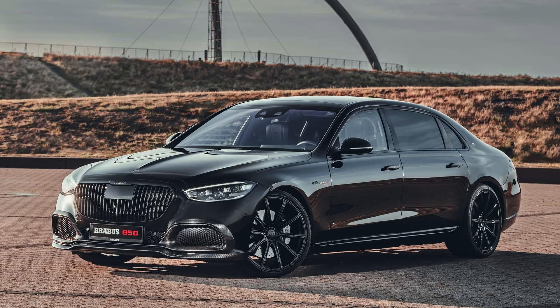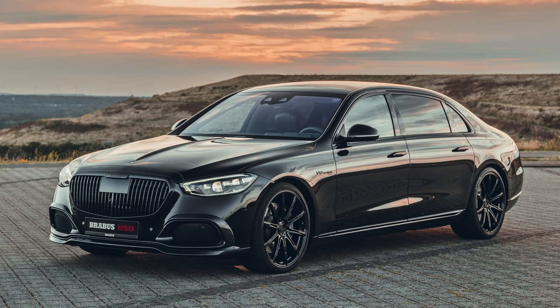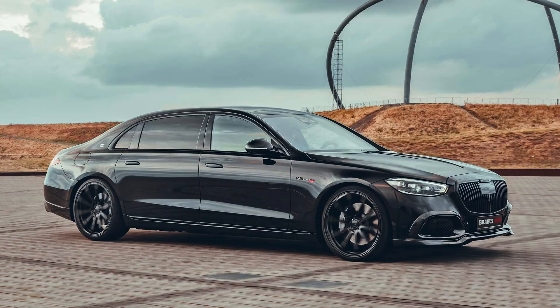Hey everyone, and welcome back to the channel. Today we're taking a deep dive into the 2024 Mercedes-Maybach S680, the ultimate expression of luxury and performance from the German automaker.